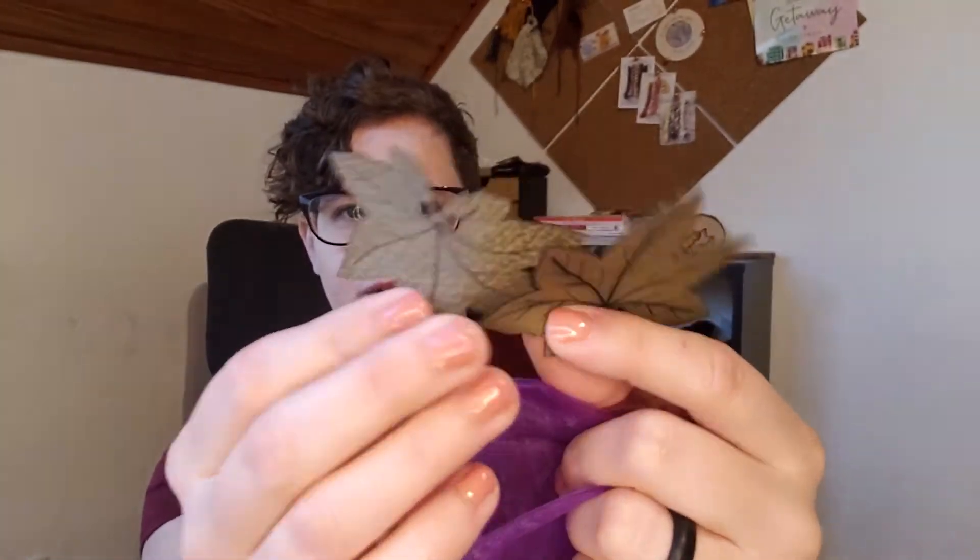The first thing are these faux leather tags that are shaped like leaves. Cheryl actually sent out an email to everyone with a little pumpkin pattern to put these on, so that is so exciting. Look at how cute these are!